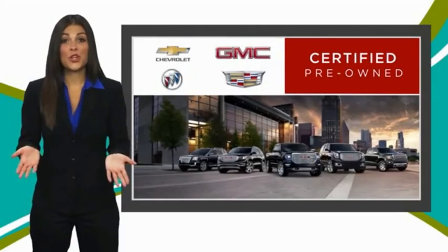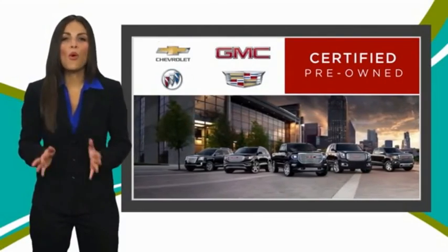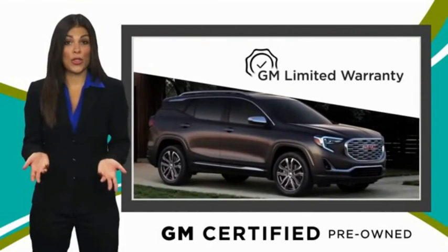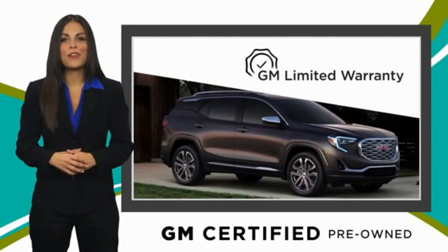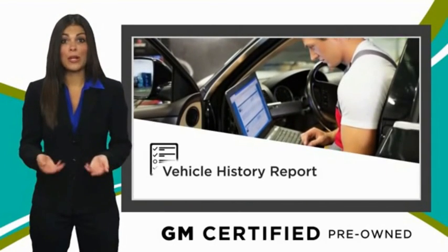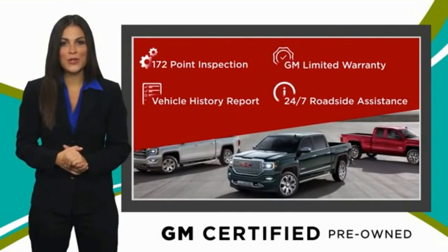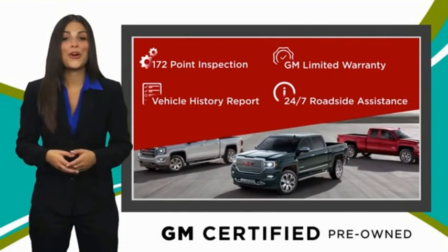The GMC certified used vehicle can deliver more satisfaction and certainty than any ordinary used vehicle. With our thorough inspection, GM warranty, free vehicle history report, and more, you can expect it all from a GM certified used vehicle. GM certified means no worries.